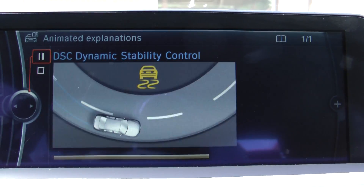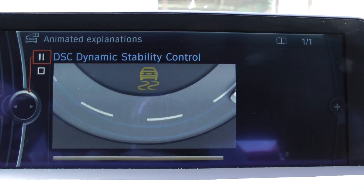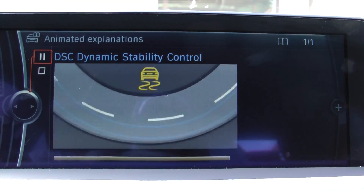As a result, the Dynamic Stability Control, DSC, helps you keep your vehicle safely on course within the applicable physical limits.